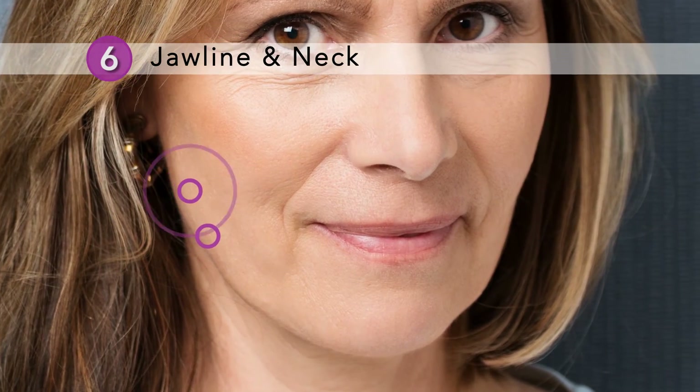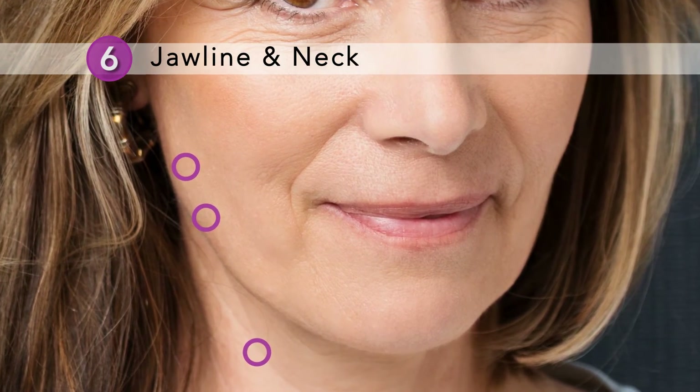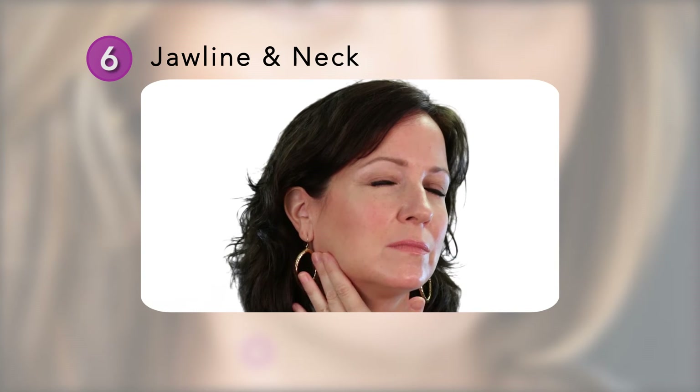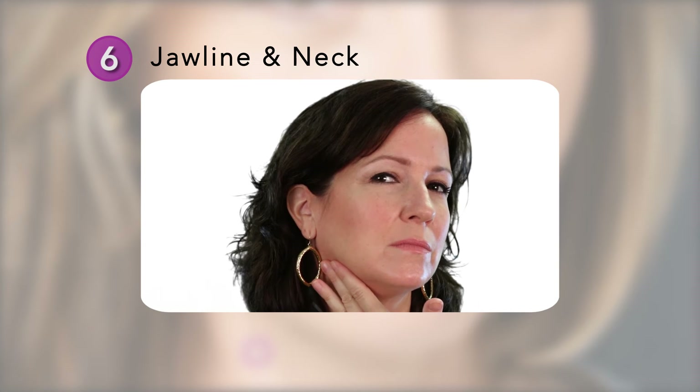Point six. Your jawline and neck are also revealing and can make you look older than you really are. Take a look in the mirror and examine your jawline and neck. Would you like to create a smoother, thinner jawline and get rid of a turkey neck?